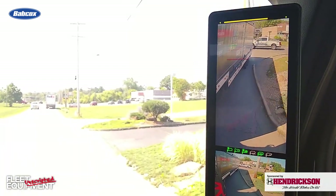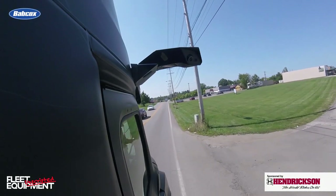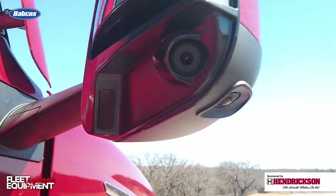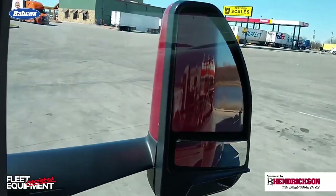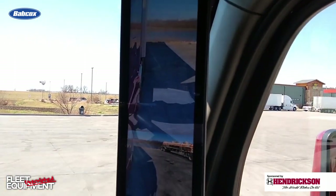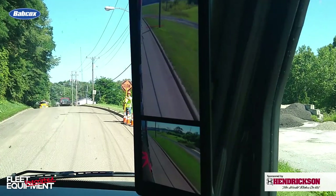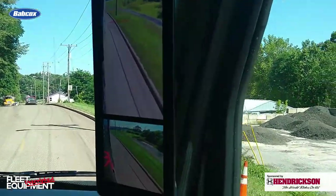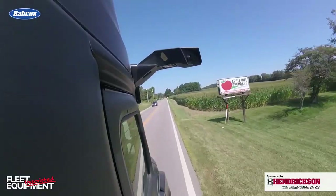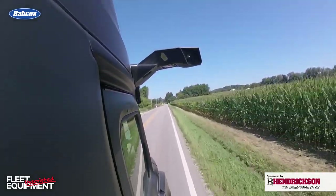Daimler Trucks North America offers a Mirai pre-wire option that makes aftermarket installation easier. The Mirai system is also starting to integrate with OEMs for a factory install option. The most notable right now is with the Peterbilt Model 579 Next Generation. However, that system includes standard mirrors as well as the camera monitor system, because truck OEMs are required by law to install mirrors at the factory. Mirai's primary function is to improve safe truck operation by boosting visibility, and removing the mirrors offers a potential fuel efficiency gain between 2% and 3% depending on the application.